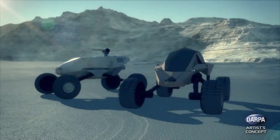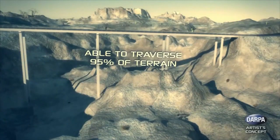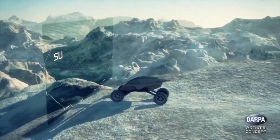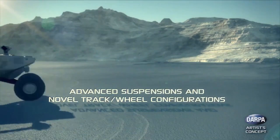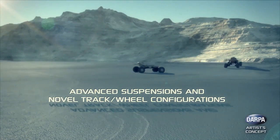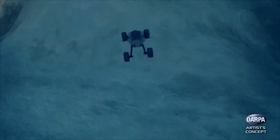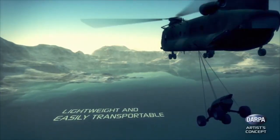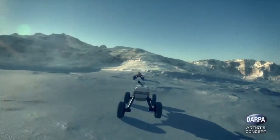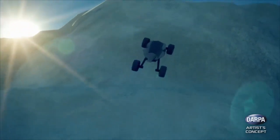The DARPA GXVT (Ground X-Vehicle Technology) buggies are ultra-lightweight, highly agile off-road vehicles specifically designed for military and tactical applications in challenging terrains. With a focus on safety and operational effectiveness, these buggies incorporate autonomous threat evasion technology, allowing them to detect, analyze, and avoid potential dangers without human intervention. This capability enhances their survivability in hostile environments, enabling the vehicle and its crew to avoid direct engagement with threats like mines, ambushes, and improvised explosive devices.